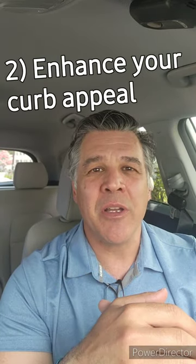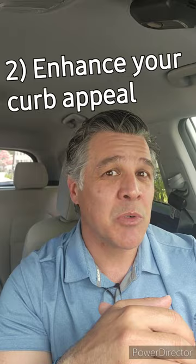Number two, enhance your curb appeal, as this is the first impression buyers will have when pulling up to your house. So mow the lawn, plant some flowers, make any needed repairs. First impressions matter, especially in a competitive market.